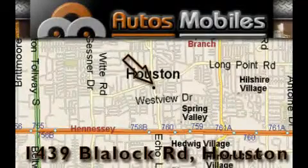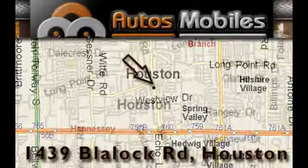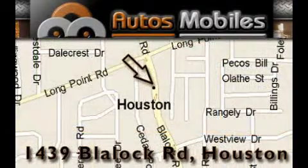Please call us today for more information on this great vehicle. Autosmobiles is located at 1439 Blaylock Road in Houston. Our goal is to exceed all of your expectations to ensure that you'll return for future visits.